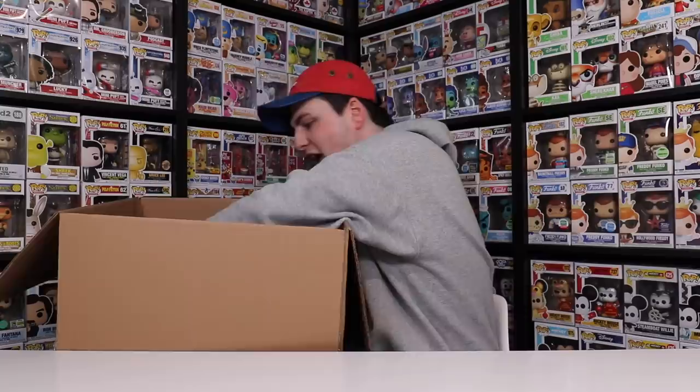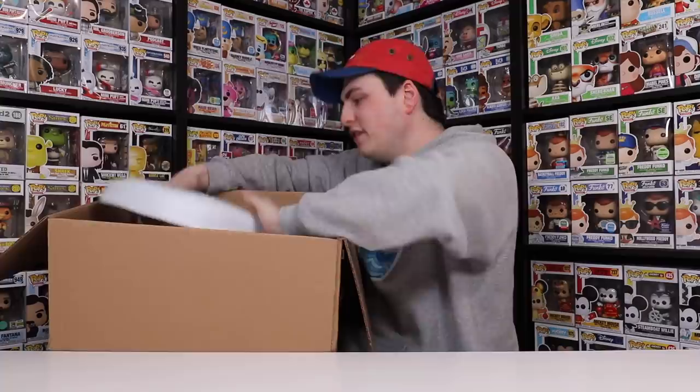I didn't just order one — I actually ordered a couple. We also got Pennywise, then Jack Skellington, and then last but not least, the Stay Puft Marshmallow Man.